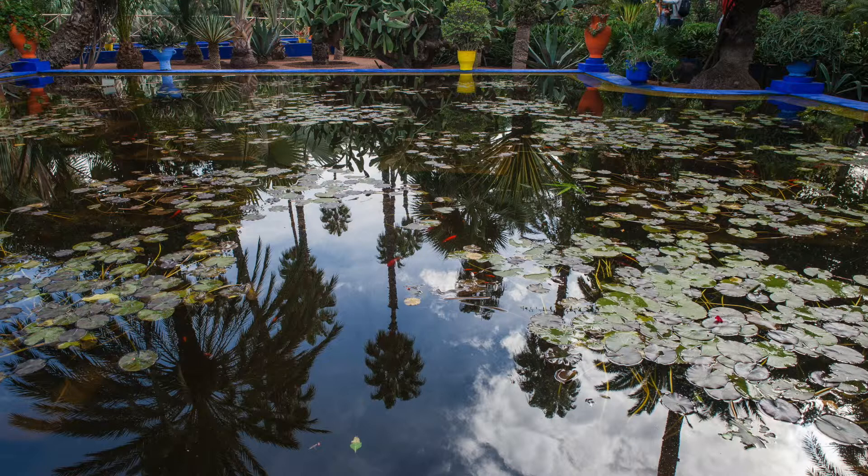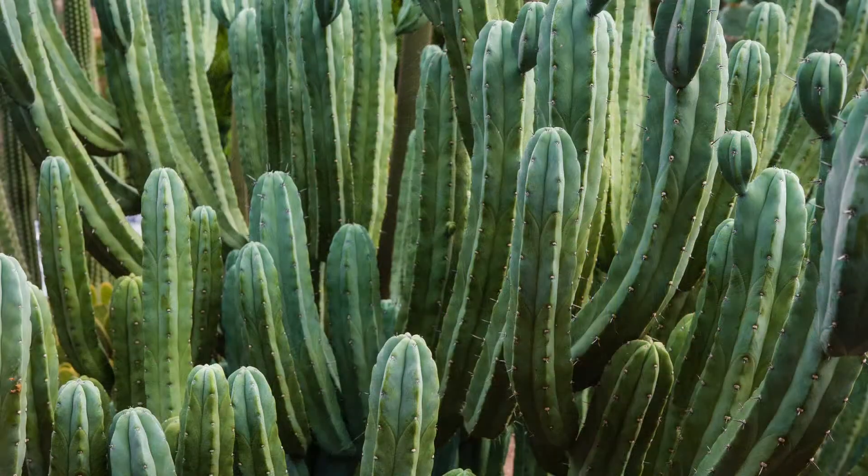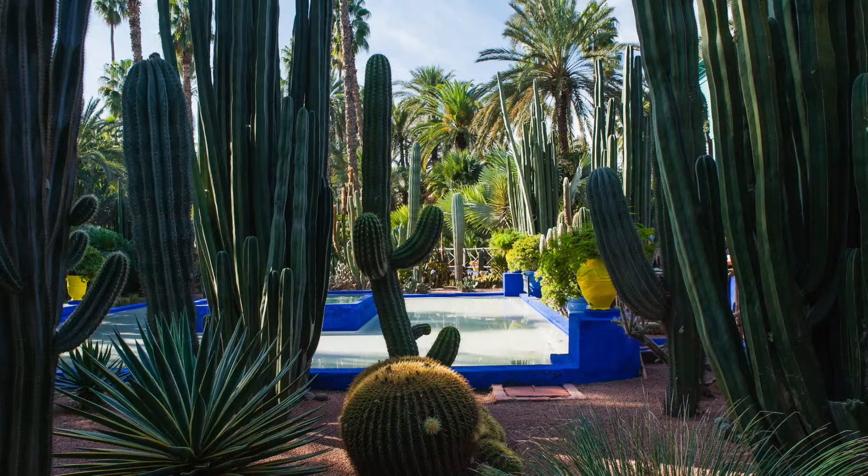And so over the next few years the garden fell into disrepair. However, it hadn't gone unnoticed. The fashion designer Yves Saint Laurent had a studio in Marrakesh too and he kept his eye on it. When he heard in 1980 that a property developer had plans for the site, he bought it along with his partner Pierre Bergé and they set about restoring the garden to what you see today.